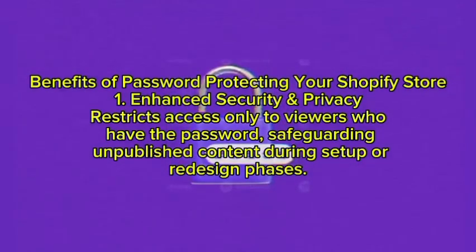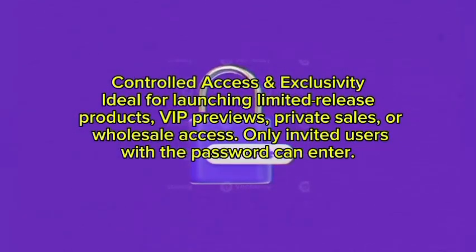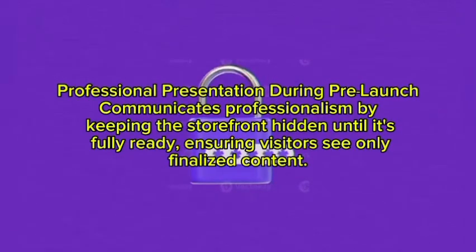Now let me tell you about the benefits of password protecting your Shopify store. First, enhanced security and privacy — it restricts access only to viewers who have the password, safeguarding unpublished content during setup or redesign phases. Second, controlled access and exclusivity — ideal for limited-release products, VIP previews, private sales, or wholesale access. Only invited users with the password can enter. Third, professional presentation during pre-launch — it communicates professionalism by keeping the storefront hidden until it is fully ready, ensuring visitors see only finalized content.